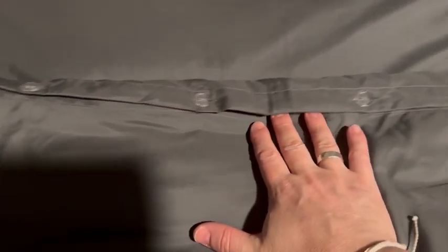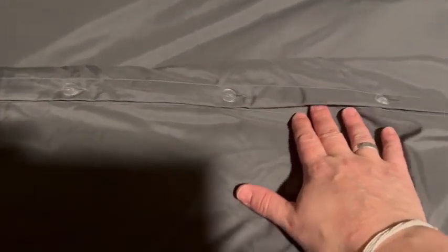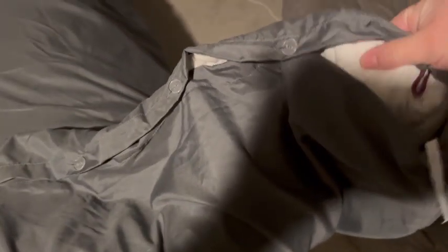The button enclosure — I really like this because the buttons are close together. My other duvet cover only has like five or six buttons at the bottom, but because this has so many, it really does a great job of keeping the comforter in place. I very highly recommend it and I hope you enjoy.